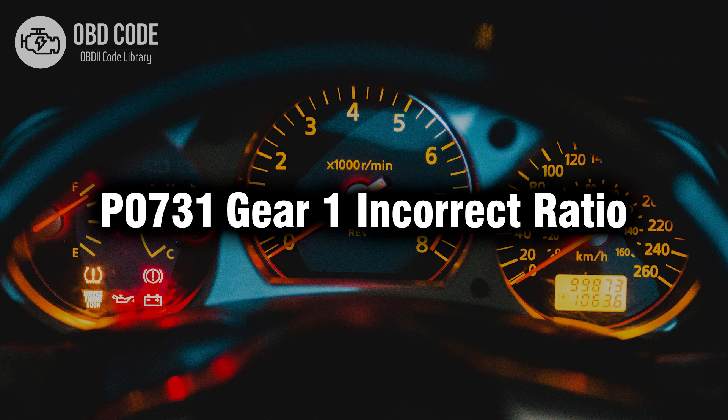Welcome. In this video we will talk about code P0731, its symptoms, causes and possible solutions.